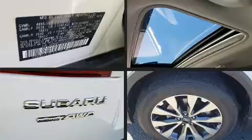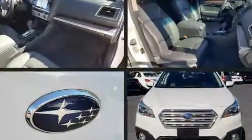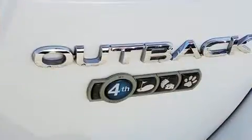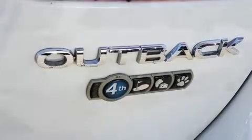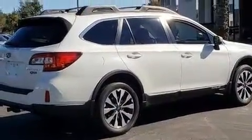Subaru ensures the safety and security of its passengers with equipment such as front and side impact airbags, brake assist, and four-wheel disc brakes with ABS. Various mechanical systems are monitored by electronic stability control, keeping you on your intended path.